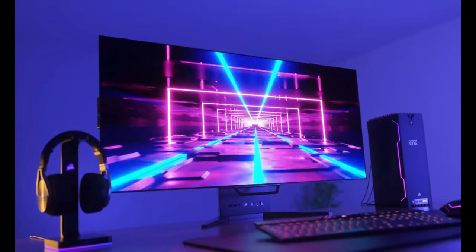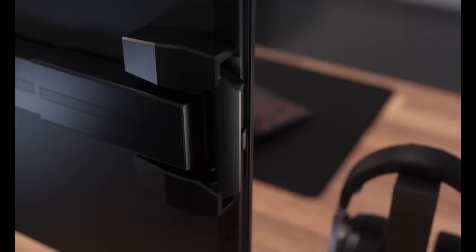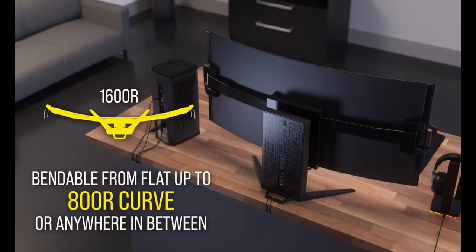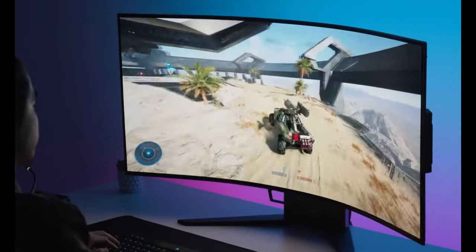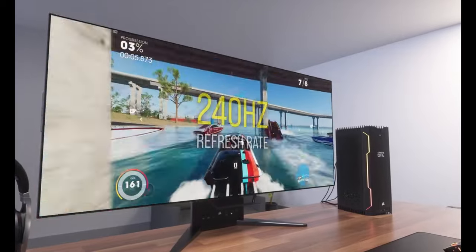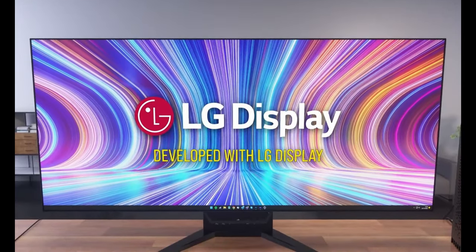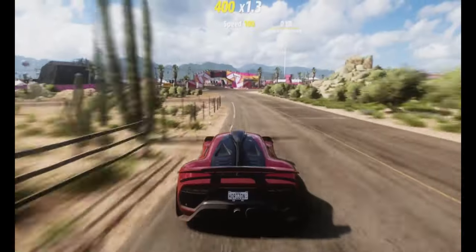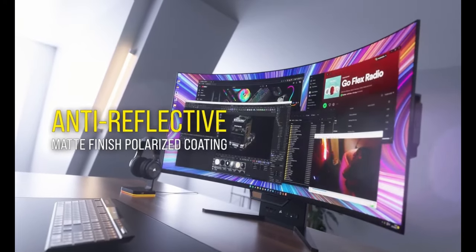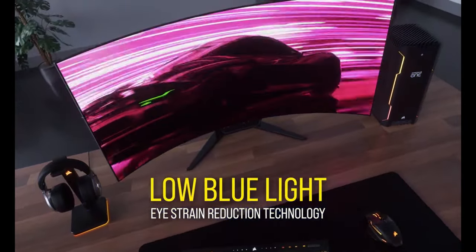Introducing the Corsair Xenon Flex Screen with LG's revolutionary bendable OLED tech. Go flat for strategy showdowns, then curve it for a shooter's paradise. Behold the gargantuan 45-inch, 3440x1440 pixel panel at 84 PPI. The refresh rate hits 240 Hz, obliterating motion blur, with NVIDIA G-Sync and AMD FreeSync Premium ensuring images smoother than butter. Every pixel is self-lit and ready to dazzle.